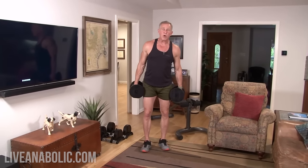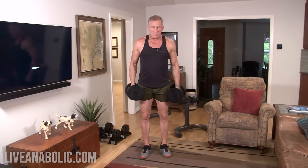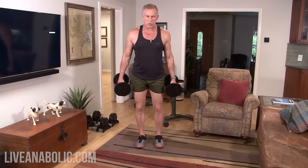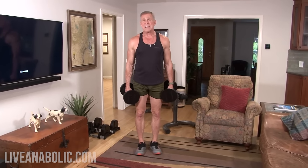I do walking lunges at the gym because I have a lot of room, but here at home you can do stationary or in-place lunges. Just pick some extra weight dumbbells — you're going to start with some light stuff, maybe 10-pounders — and experiment. It's the same movement, the lunge, but we're just making it a little tougher because we're holding a pair of dumbbells. I like to shoot for about 10 reps per side.